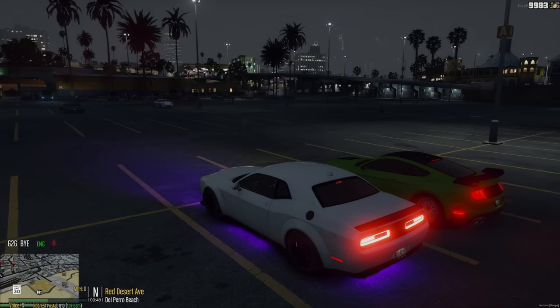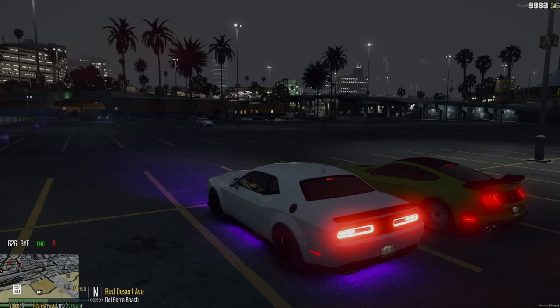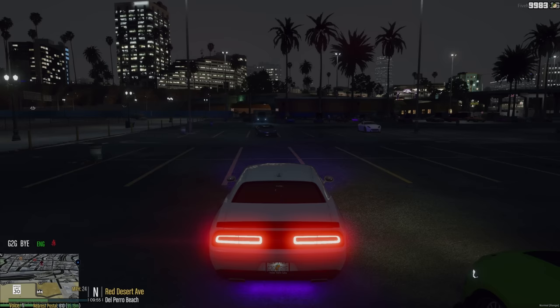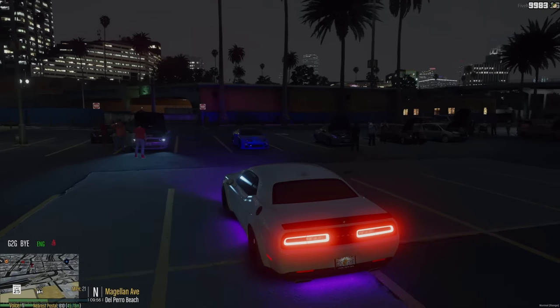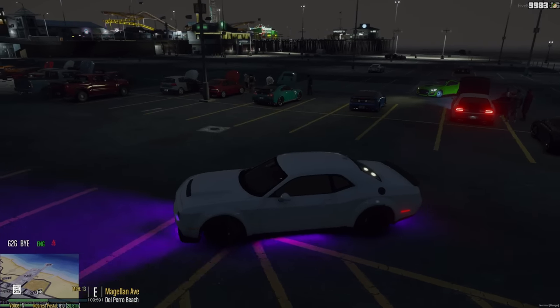Hey everybody, welcome back to OCRP! Look at us - me and my friend are in fancy sports cars at a fancy sports car meet. I stole mine from the Dodge lot - or wait, the Ford lot. I'm gonna do a drive-by of all the cars.